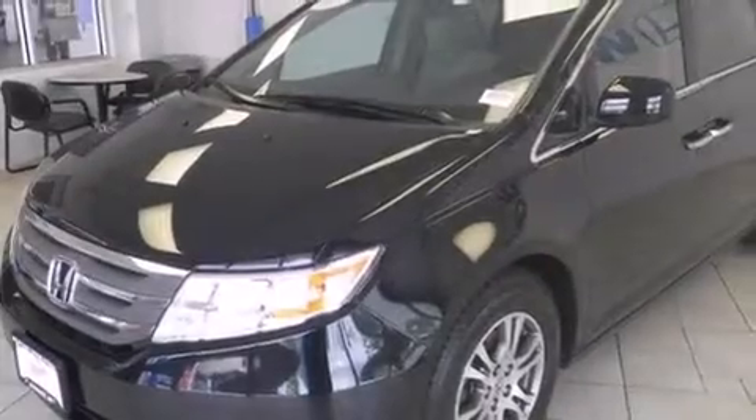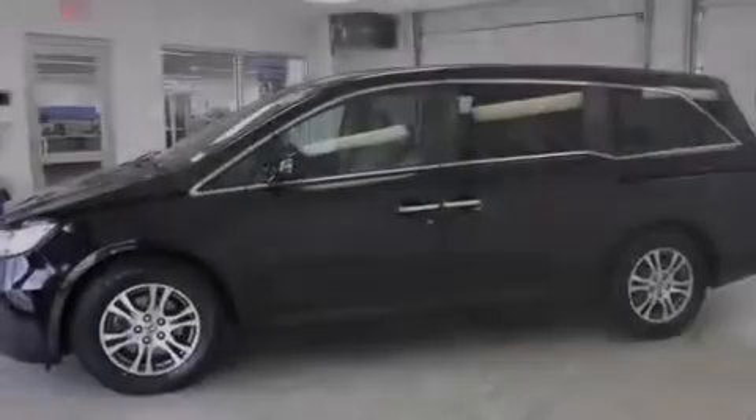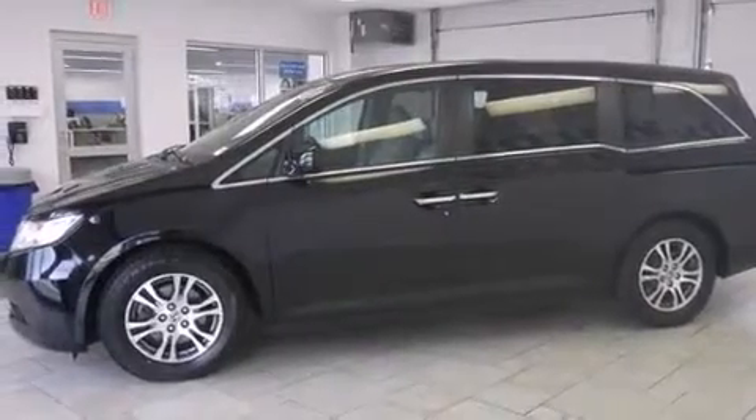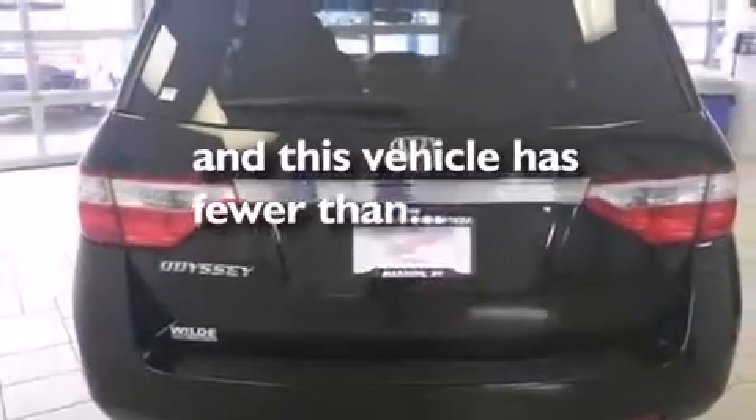All of the following features are included: a sunroof, heated seats, Bluetooth cell phone integration, traction control and stability control systems, leather seats, side curtain airbags, air conditioning with automatic climate control, cruise control, full power accessories. And this vehicle has fewer than 46,000 miles on the odometer.